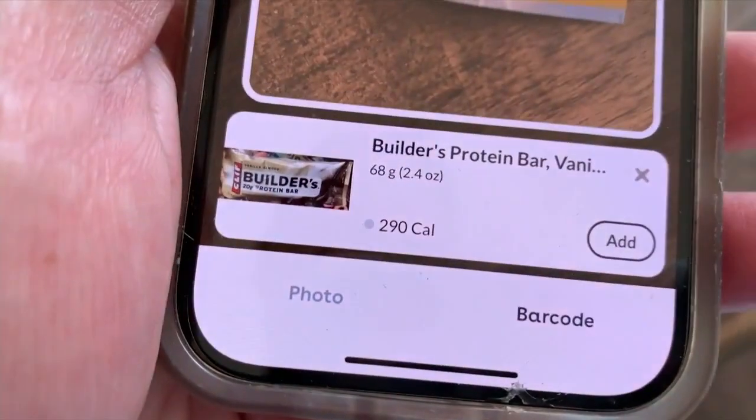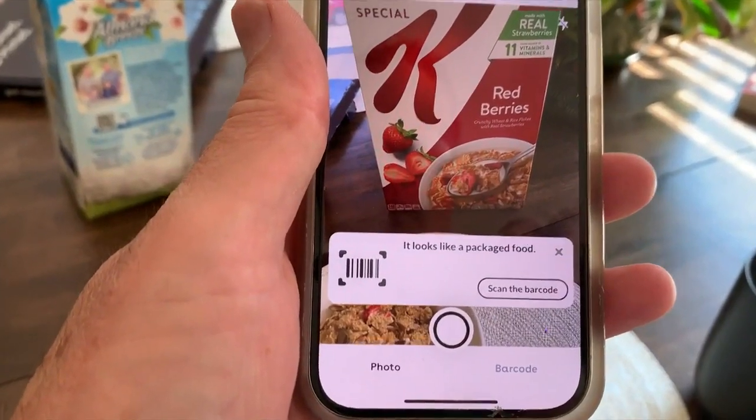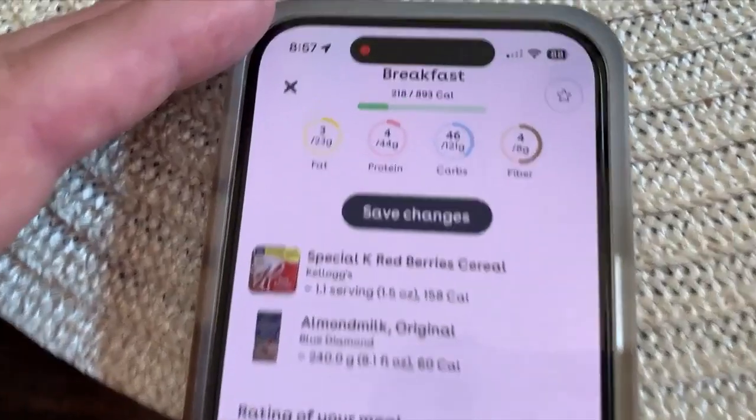For packaged foods like this protein bar, breakfast cereal, and almond milk, you will need to scan the barcode. Save it to record your meals.